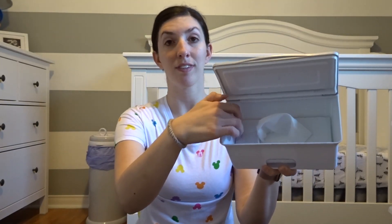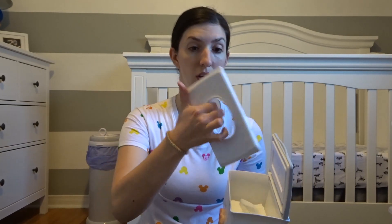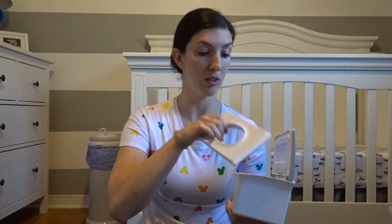My favorite wipe dispenser is the Ubi wipe dispenser. It has a little weight inside that holds the wipes down and they just come right out. It's a lot better than trying to fool around with one of the packs, especially for late night changes. This is a real game changer.